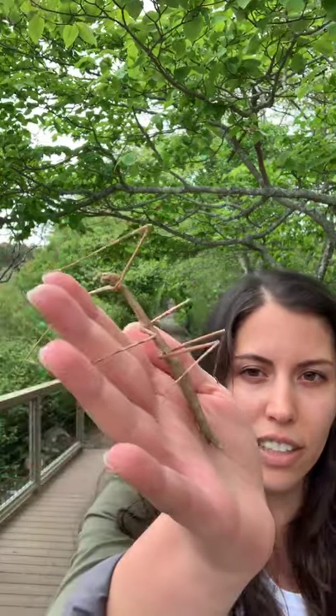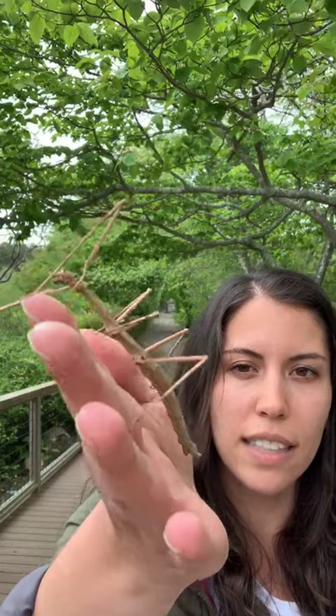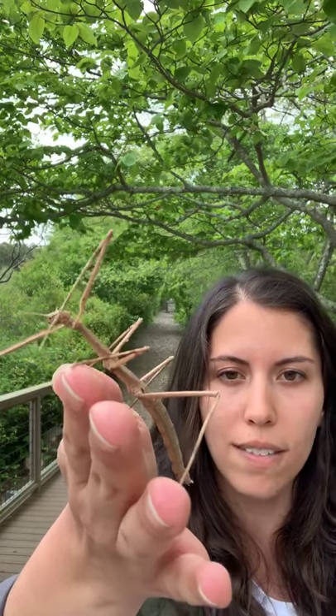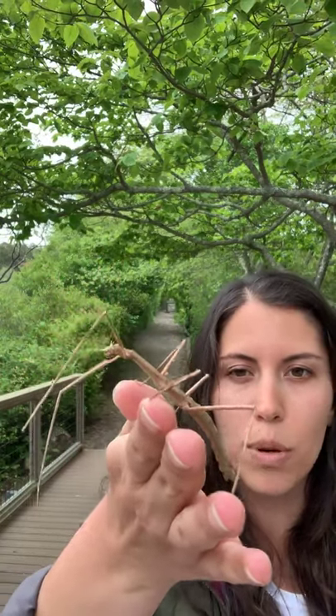Something really interesting is that even though they're clones of their mother, the clones will end up turning different colors later in their life, which is kind of against scientific thought because they should look exactly like their mom. Scientists don't really know why that happens for the Indian walking stick. Also, if they lose a leg when they're younger, they can regrow their leg.